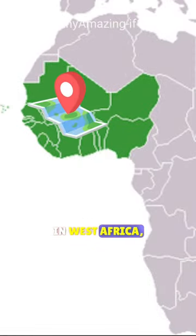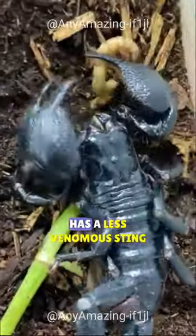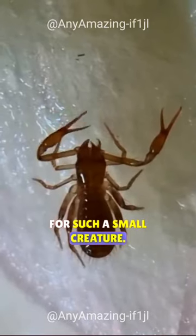The Imperial Scorpion is found in West Africa, while the small Dwarf Pygmy Scorpion is found in the Dominican Republic and Haiti. Despite its size, the Imperial Scorpion has a less venomous sting than other scorpions, whereas the Dwarf Pygmy Scorpion's venom is relatively potent for such a small creature.